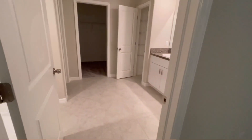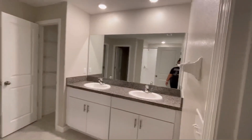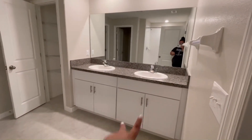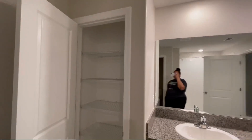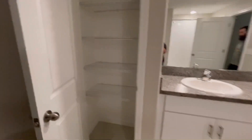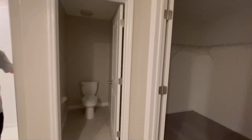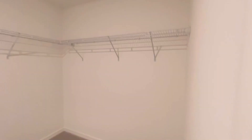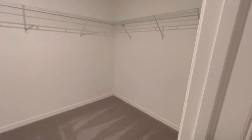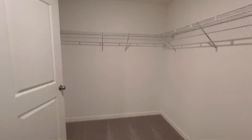The master bathroom. Huge mirror, double sinks, a linen closet as well. I don't know what this is called — I think it's a water closet. And then the closet — you can see it's huge.